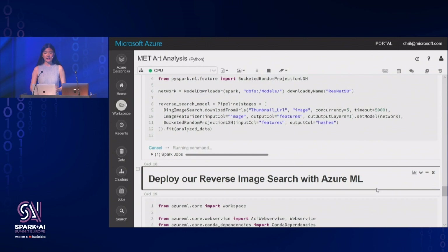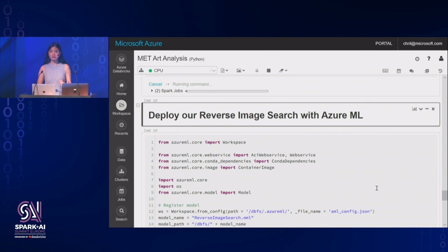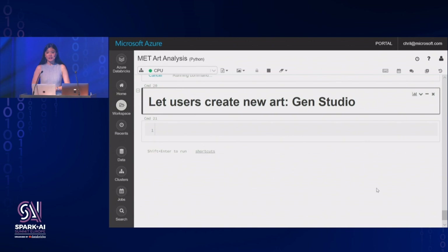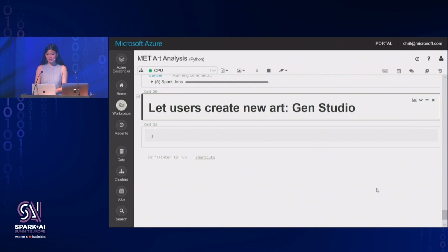Maybe the result will be something legitimately similar, like the snowy scenery image, or maybe something funny like Mark's cat. The last piece I want to talk about briefly is creating new art using the generative art model. While I won't go into full details in the interest of time, I do want to show you the website where all of these pieces come together. We released a publicly available website called Gen Studio, where visitors can create new art using different combinations of art pieces in the collection, find similar art pieces, and explore their work. Let's take a look.